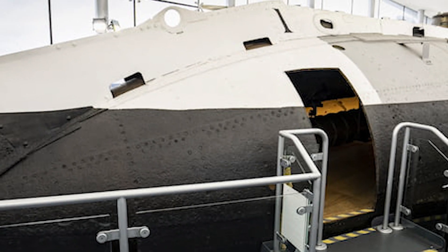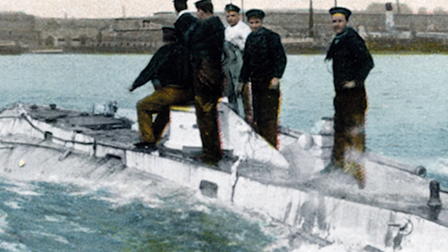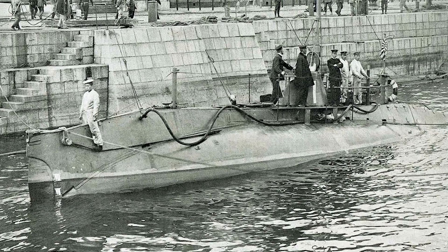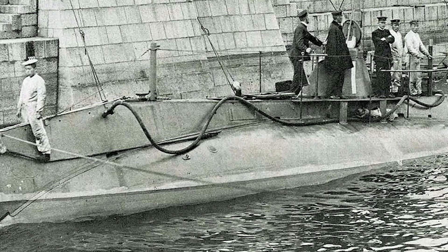It could carry a crew of six and was armed with a single torpedo tube. Its combination of electric and gasoline engines made it the first truly practical submarine, capable of operating both on the surface and underwater. Despite its limited range and operational depth, the Holland One laid the foundation for submarine warfare, giving birth to a new type of vessel that would change naval warfare forever.